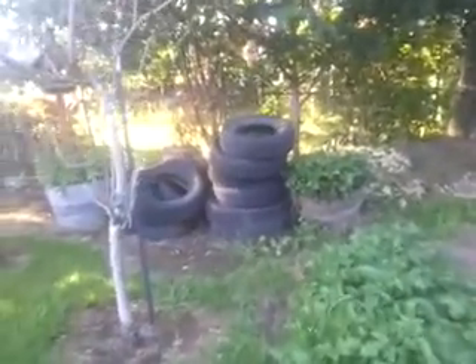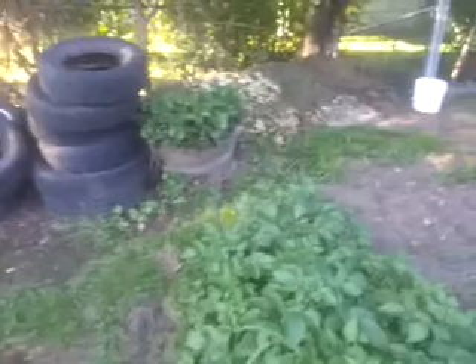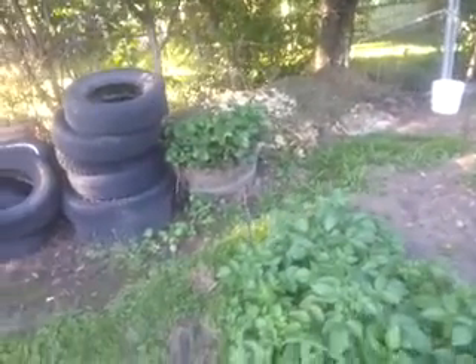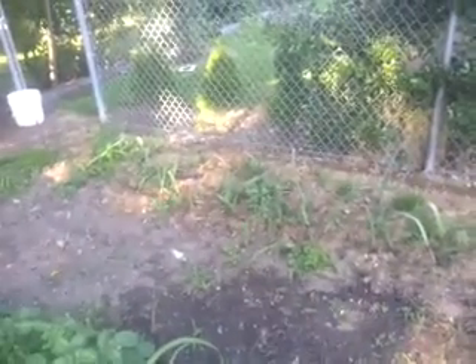Now your strawberries, they're not doing so good. It's kind of stopped making strawberries for some reason. We'll see. Garlic is not doing too good, kind of wilting a little bit. I think I'm going to try to water it.